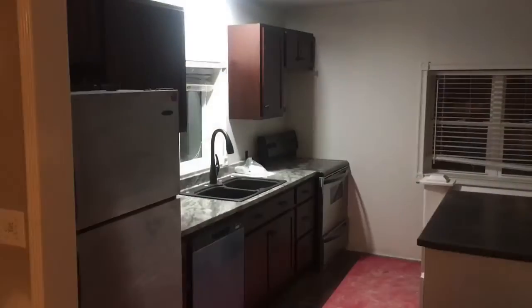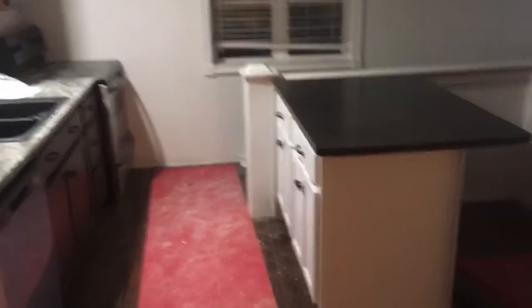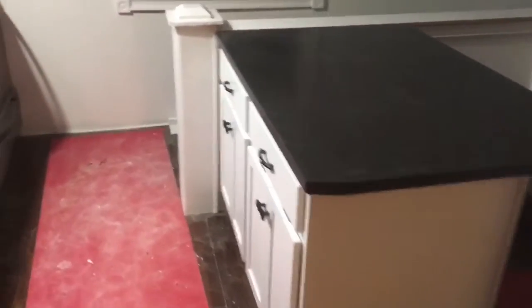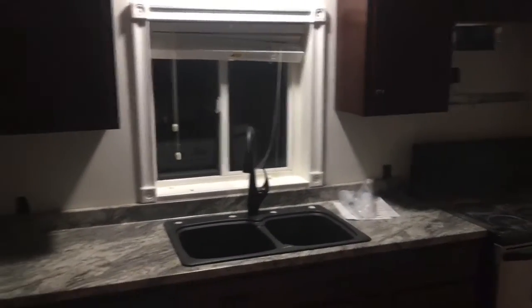Got ourselves a kitchen and an island to create a nice galley layout. Dishwasher to boot. Just the microwave and hood vent left to install there next week.